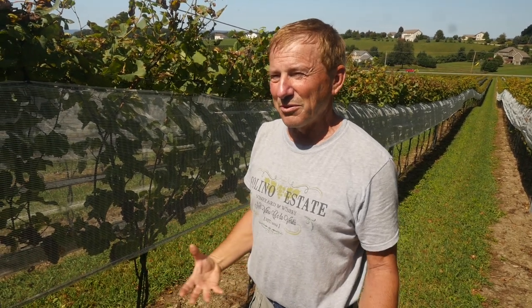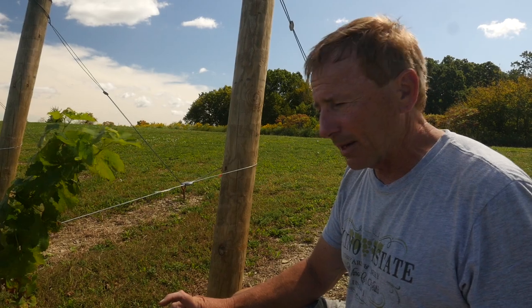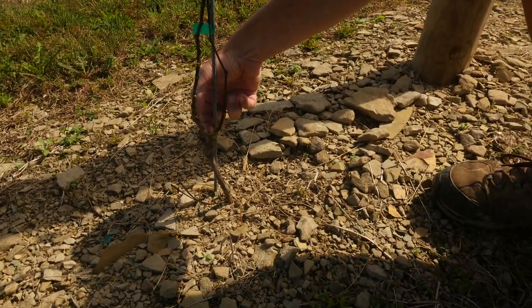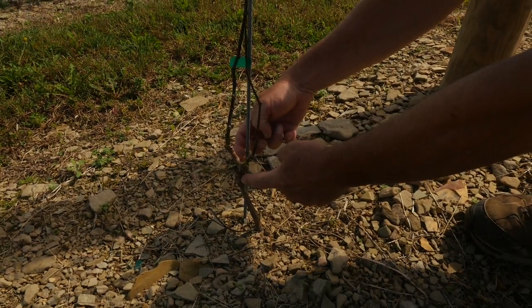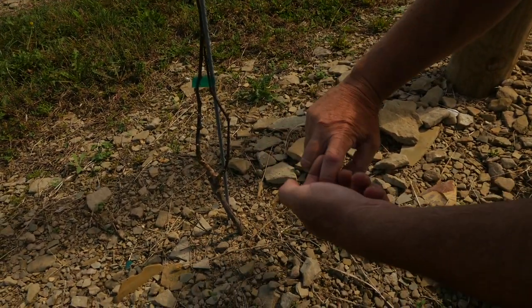We actually have some bird noises that go off just to scare the birds away. We get our vines from California, and it's a two-part process. It's a piece of rootstock and a piece of scion wood, and they're grafted together right here — they call it an Omega graft, and it holds really well.